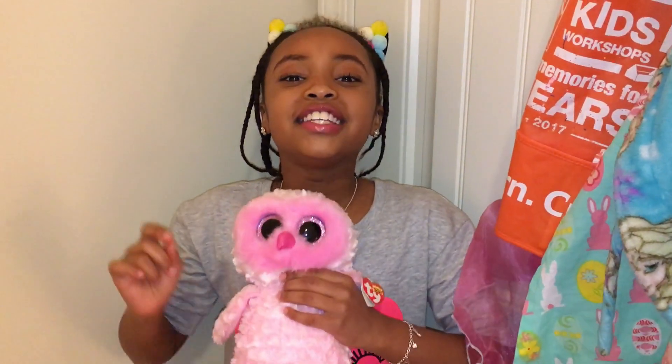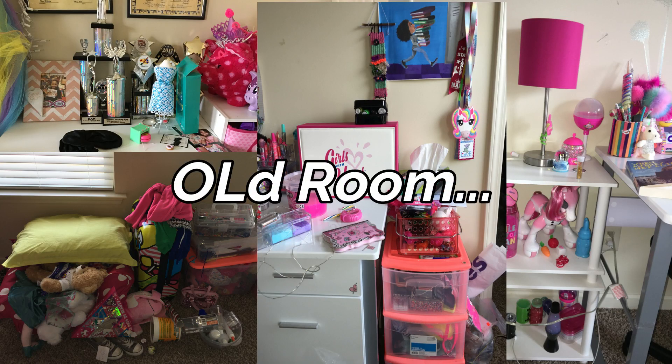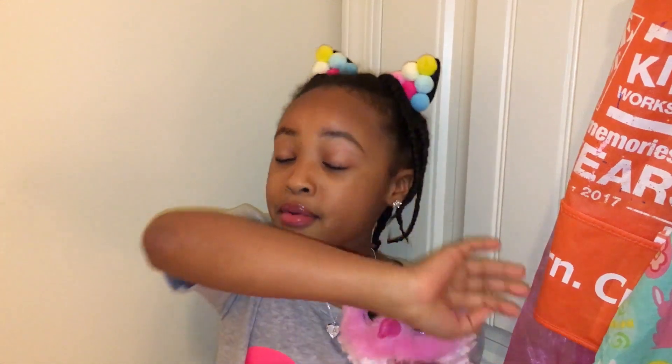Hey guys! So we're starting out this video in a corner. That's nice, not creepy at all. So we did this new room tour — we're going to do this new room tour because I completely cleared out my old room. I have some flashback pictures of it. So embarrassing. Try not to judge. The new room looks so cool; I try not to faint every time I walk in here. I'm about to show you guys what it looks like.